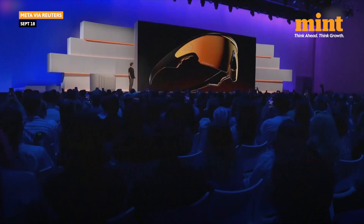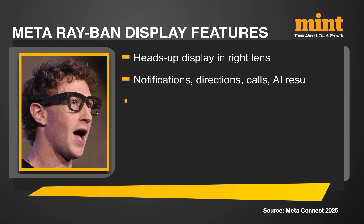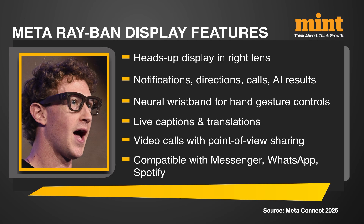The Meta Ray-Ban display comes with a screen in the right lens. It can show texts, handle video calls, give turn-by-turn directions, display photos, control music, and act as a digital viewfinder for its built-in camera. You can swipe along the frame like earlier models, but most interaction now comes from the neural wristband. With gestures, you can pinch to select, swipe your thumb to scroll, double-tap to launch Meta's AI assistant, or twist your hand to adjust volume. Other features include live captions, real-time translations, a video call mode sharing your point of view, and the ability to reply to texts with audio or dictation.